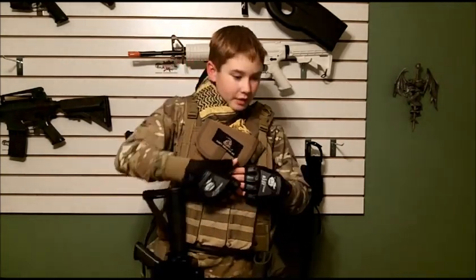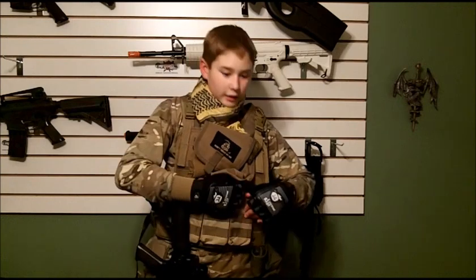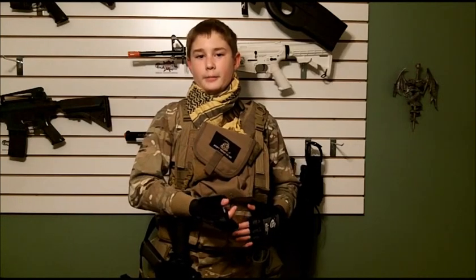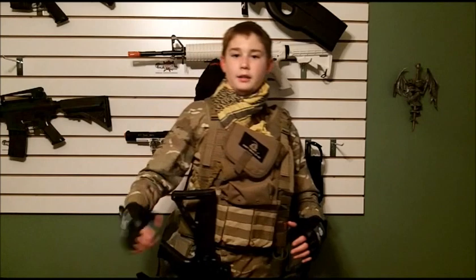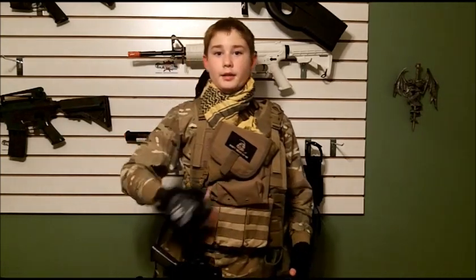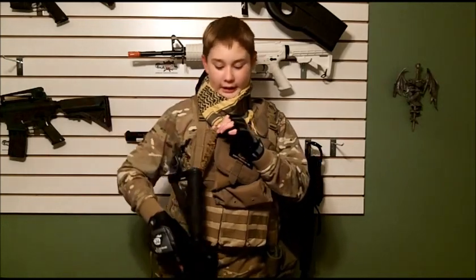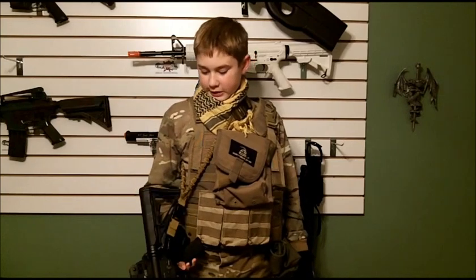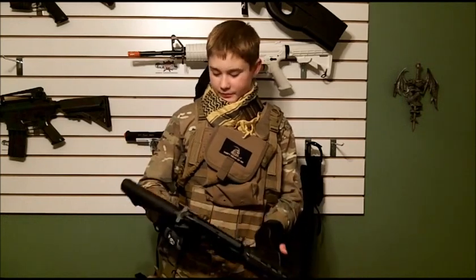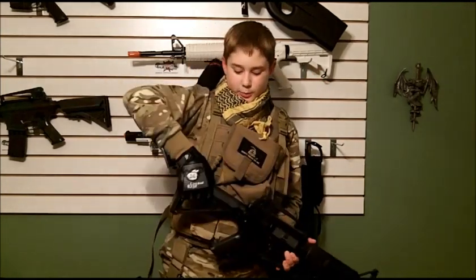Moving down on the plate carrier, I have a three-mag holder. I like these kinds of holders because you don't have to undo the Velcro, get the mag out, and Velcro back up — you can just take it right out without any Velcro, and the mags don't even fall out. In there I carry my three mags. I'm wearing a Condor tan bungee one-point sling attached to my KWA KM4 CQB M4 with MOE handguard and MOE six-position LE stock.